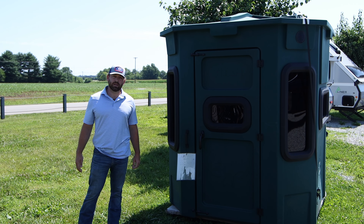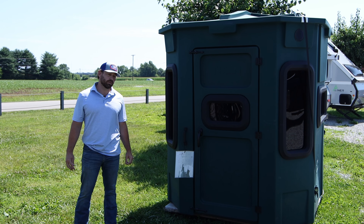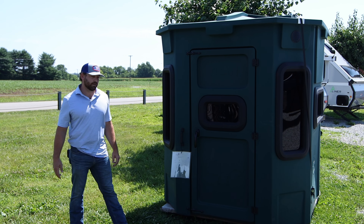Hey guys, Jonathan Chris here with Titan Hunting Blinds, right here at Kentucky Gun Company. We want to give you a little bit of a more inside look at our Pro Combo with an eight-foot tower.